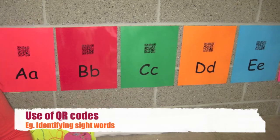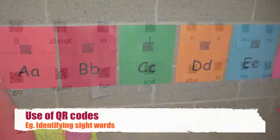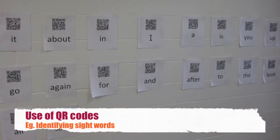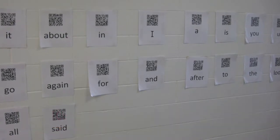Students are asked to find a specific sight word. If they find the sight word, they can check to see if it's right by scanning the QR code, which takes them to a really high-interest YouTube song about that sight word.